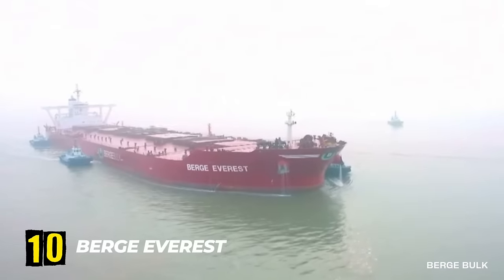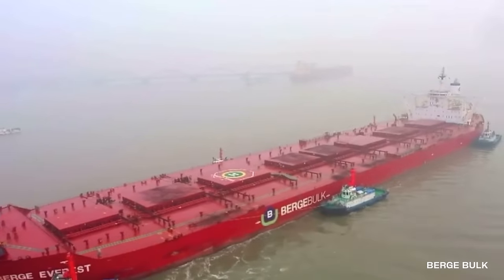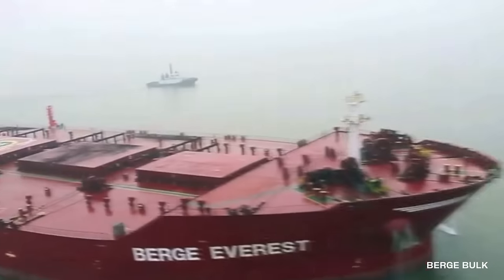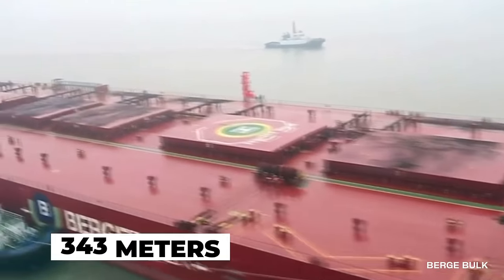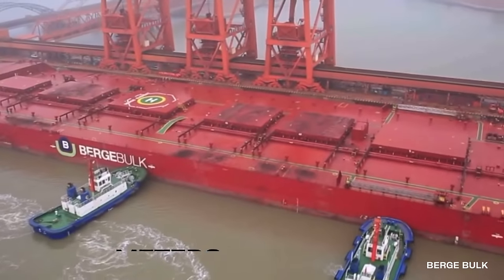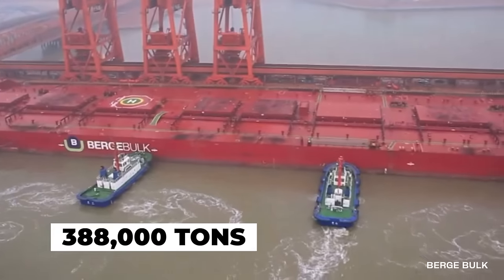Number 10. Burj Everest. In 1996, engineers in Japan unveiled one of the most impressive bulk carriers ever built, the Burj Everest. This massive vessel measuring 343 meters or 1,125 feet in length has a capacity for carrying up to 388,000 tons of cargo.